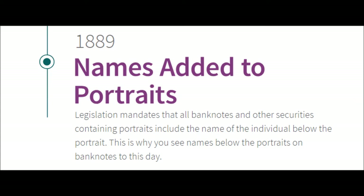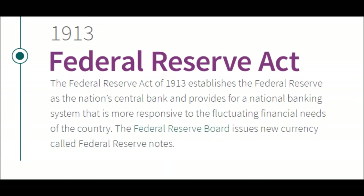1889 — Names Added to Portraits. Legislation mandates that all banknotes and other securities containing portraits include the name of the individual below that portrait. This is why you see the names of presidents below the portraits on banknotes to this very day.